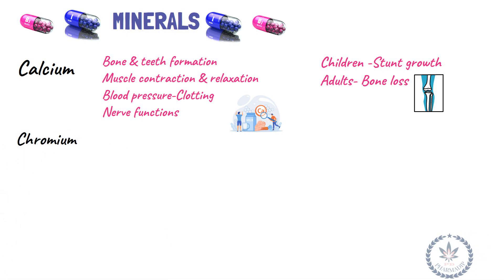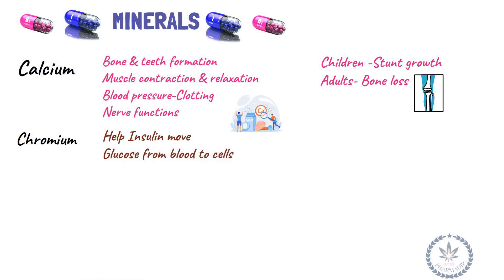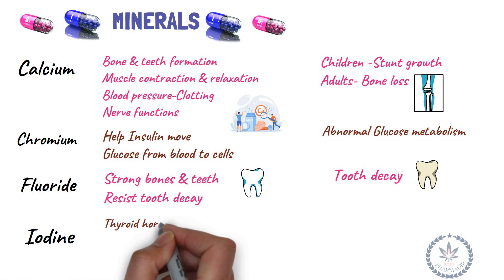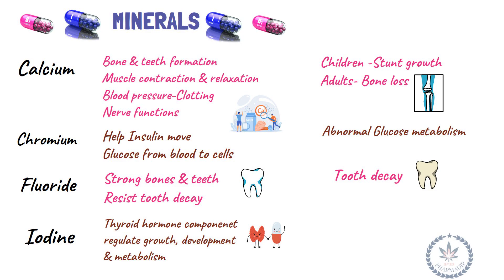Chromium helps insulin move glucose from blood to cells; deficiency results in abnormal glucose metabolism. Fluoride makes bones and teeth stronger and helps teeth resist decay; deficiency leads to tooth decay. Iodine is a component of thyroid hormone, regulates growth, development, and metabolism; deficiency leads to goiter and cretinism.